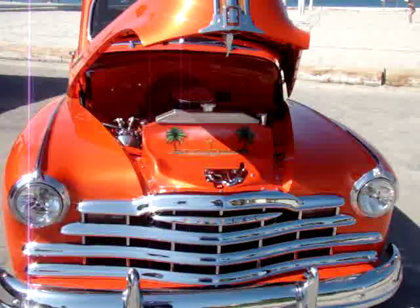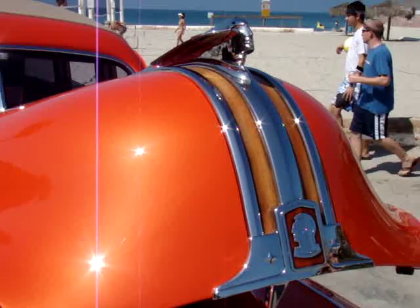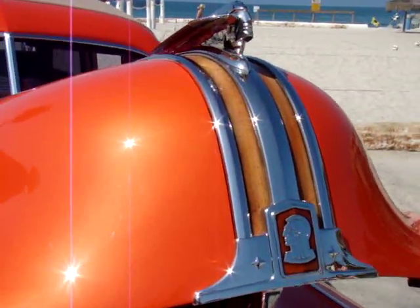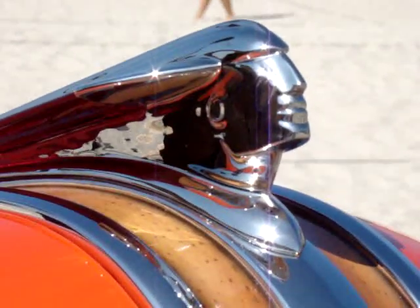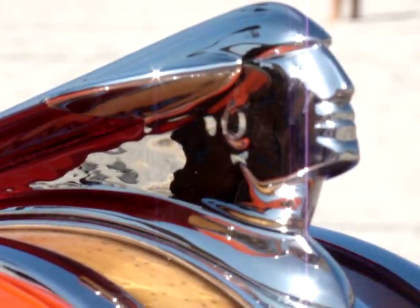And before I shut her down, let me just — this hood emblem up here is so darn cool. Just shoot that real quick. Pontiac was always known for the Indian motifs. And we were talking about that yesterday with Bunky Knudsen, right? Yeah.